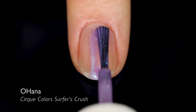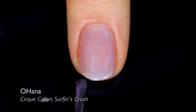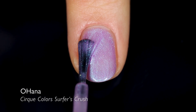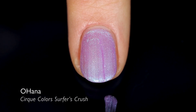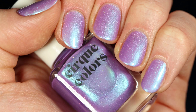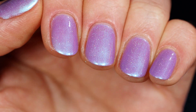Rounding out the collection we have Ohana, and something about this shade really strikes my Cirque nostalgia chord — it reminds me of when I first discovered them. This one is a purple base with a blue shimmer pigment that shifts over to purple to pink, so all those colors look really nice as they shift at any angle. And then all of that hollow glitter — it's just so good.